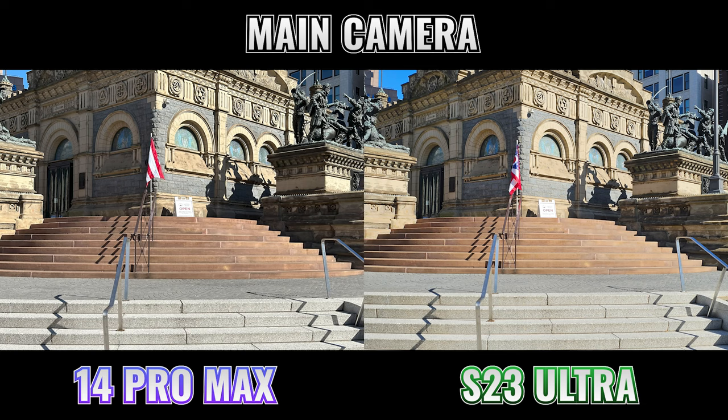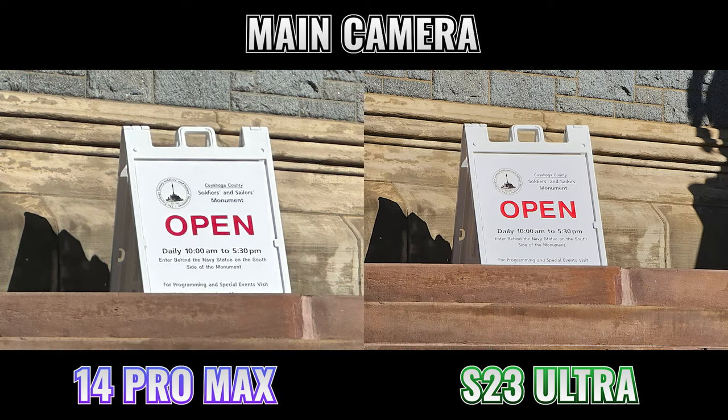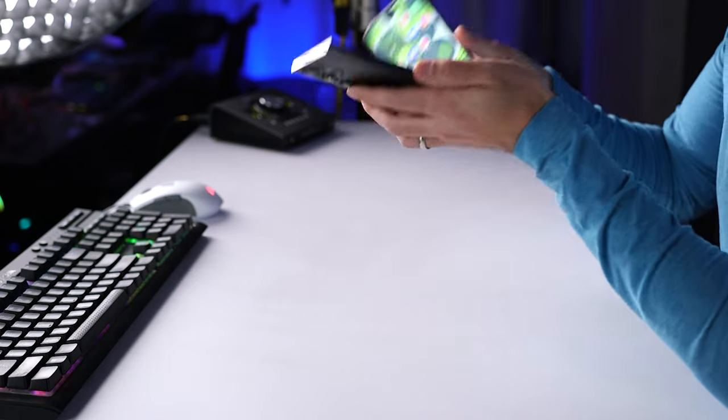Going outside, I wanted to push the digital zoom on both cameras. I started with the main camera to give a sense of the distance, then switched to 3x — keep your eye on the sign — then to 15x on both, which is the max on the iPhone and where the S23 Ultra still comes out ahead. At 100x zoom on the S23 Ultra, it's not really a great photo, but definitely usable considering it came from a phone.